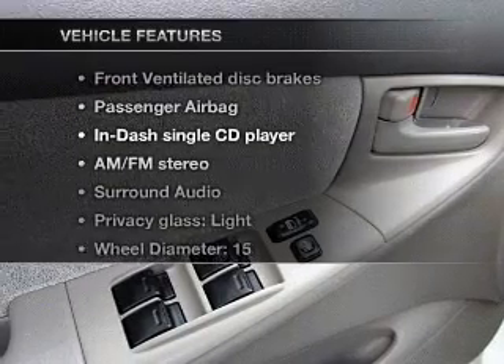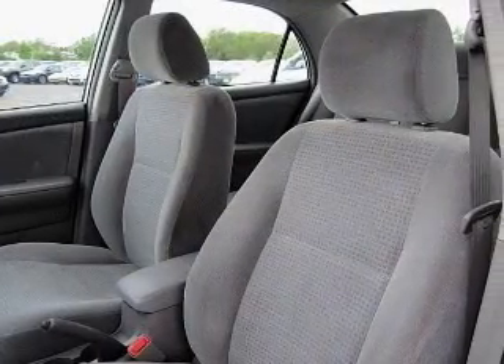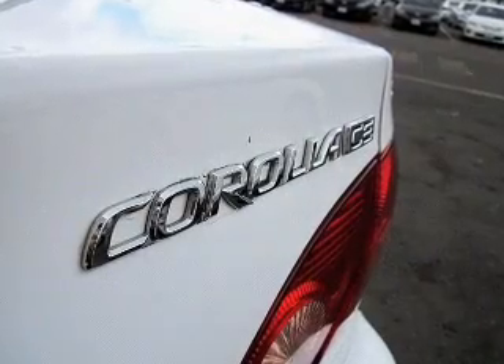Plus enjoy these notable features that are included in this vehicle: an AM FM stereo with a CD player, power mirrors, power steering, an adjustable tilt steering wheel, and air conditioning.